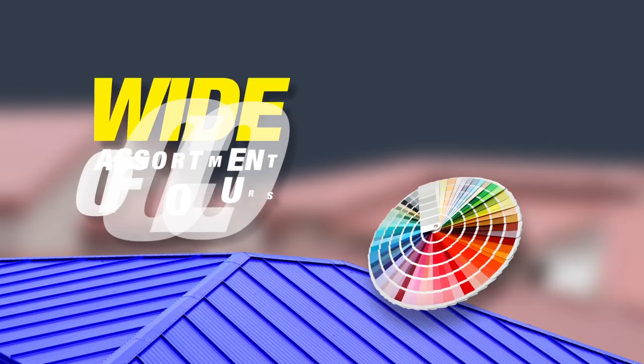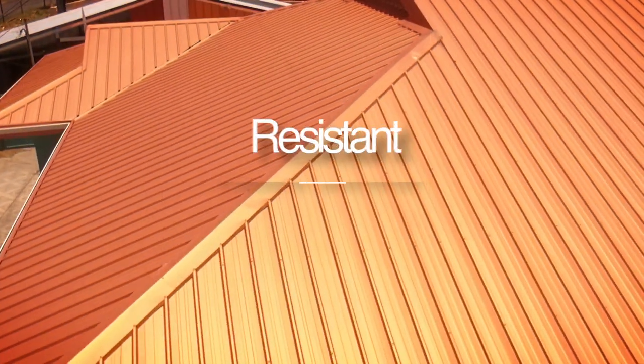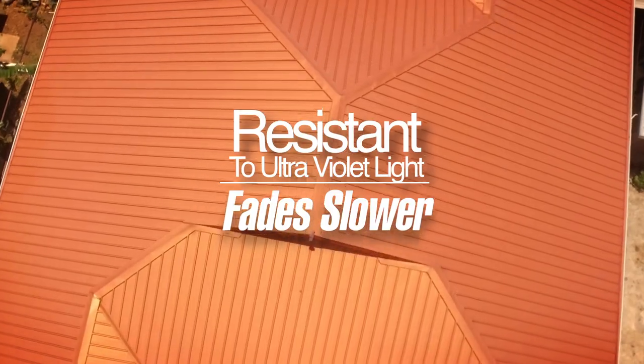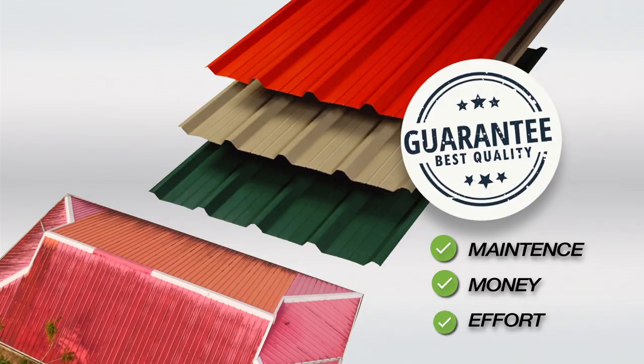This silicone-modified polyester comes in a wide assortment of colors to suit your taste, is resistant to ultraviolet light, and fades at a much slower rate than conventional coatings. It hinders the growth of algae, saving you lots of maintenance, money, and effort.